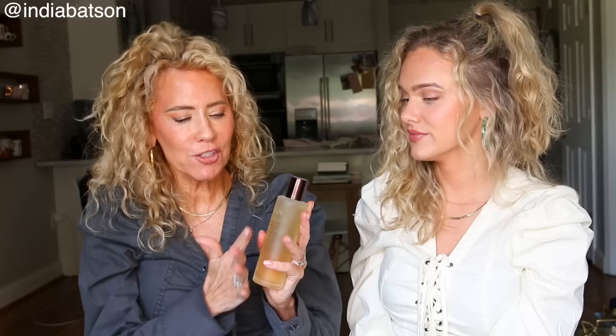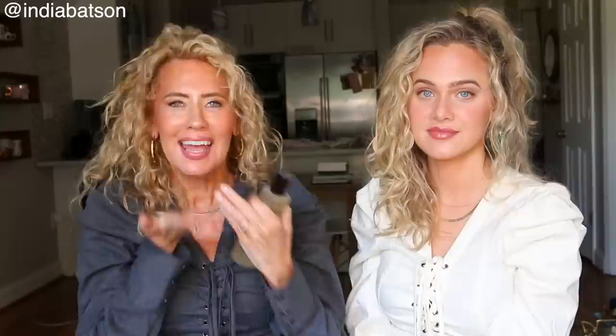Moving on to essence — this is kombucha from Fresh. You put this on and it's like a soft water feeling. Just a couple of drops and you put that all over your face, and it helps make the skincare that follows penetrate deeply.